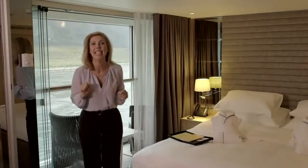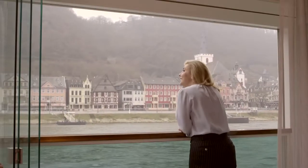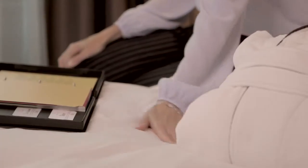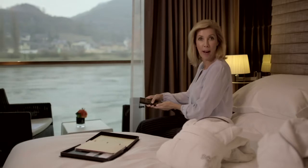Welcome to your Scenic Sun Lounge. With just the touch of a button, your balcony is perfect in any kind of weather. The beds themselves are truly remarkable — the bed linen is the finest Egyptian cotton. And there is also this remote: I can alter the height of the bed. I love that.